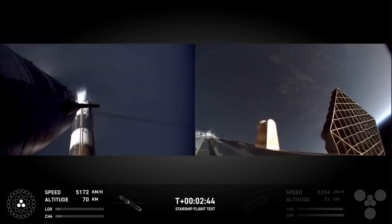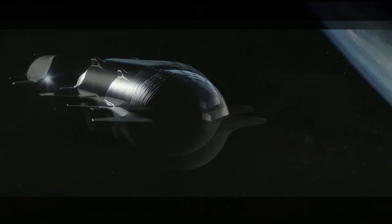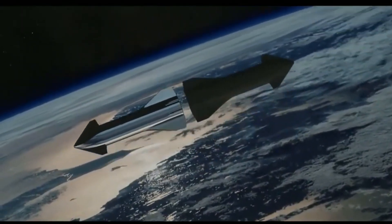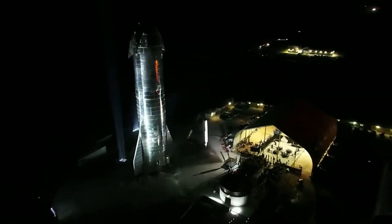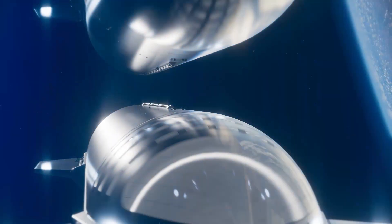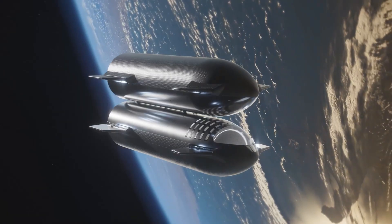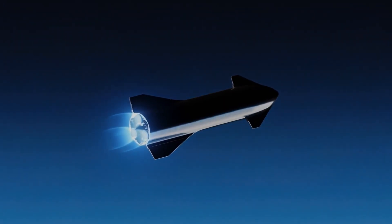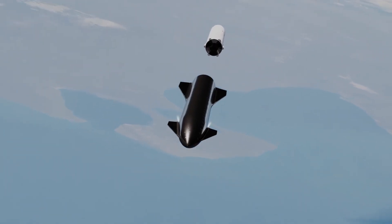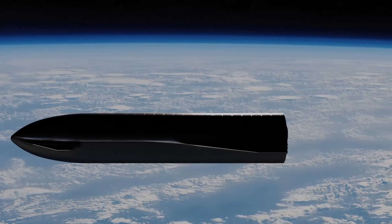Beyond booster recovery, SpaceX is now focused on the even larger challenge of orbital refueling, a critical milestone for long-term lunar and Mars missions. This process involves transferring cryogenic propellants between Starship vehicles in orbit, a feat SpaceX plans to achieve by late 2025. One Starship will act as a tanker, delivering fuel to a mission-ready Starship — known as the Target — in low-Earth orbit. The process begins with the launch of a depot Starship into low-Earth orbit, essentially a fuel station in space, which will be gradually filled by a sequence of up to 14 additional tanker Starship launches over several weeks. This refueling operation will take place at altitudes between 300 to 400 kilometers above Earth's surface, minimizing fuel loss due to propellant boil-off and simplifying the docking process in a stable orbit.